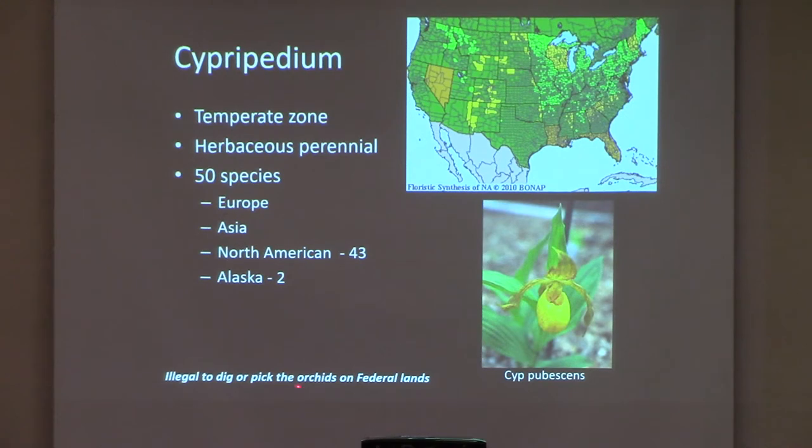It's illegal to dig or pick orchids on federal land. My mother, when I first started getting interested in orchids, kept talking about the lady slipper orchids that grew in Tennessee, where she was born and raised. She said they'd go down by the river and there'd be a whole wildflower field with lady slipper orchids. Unfortunately, she passed away of cancer very young. Towards the end, my sister and I took her on a tour of those places — but the Tennessee River Authority had dammed up that river, and the land where she had those orchids didn't exist anymore.